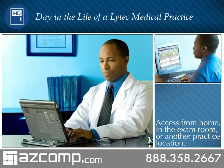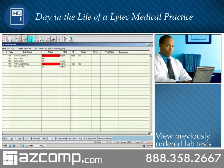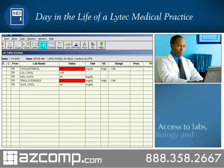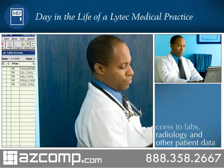Dr. Roberts opens the review bin to see previously ordered lab tests and notes that Cynthia Bain, his first patient of the day, has abnormally high cholesterol results. With the LITECH-MD electronic health record, it is significantly easier to consolidate all clinical information, such as lab results generated from outside the office. LITECH-MD has established hundreds of inbound and outbound interfaces with labs, radiology, and other vendors.